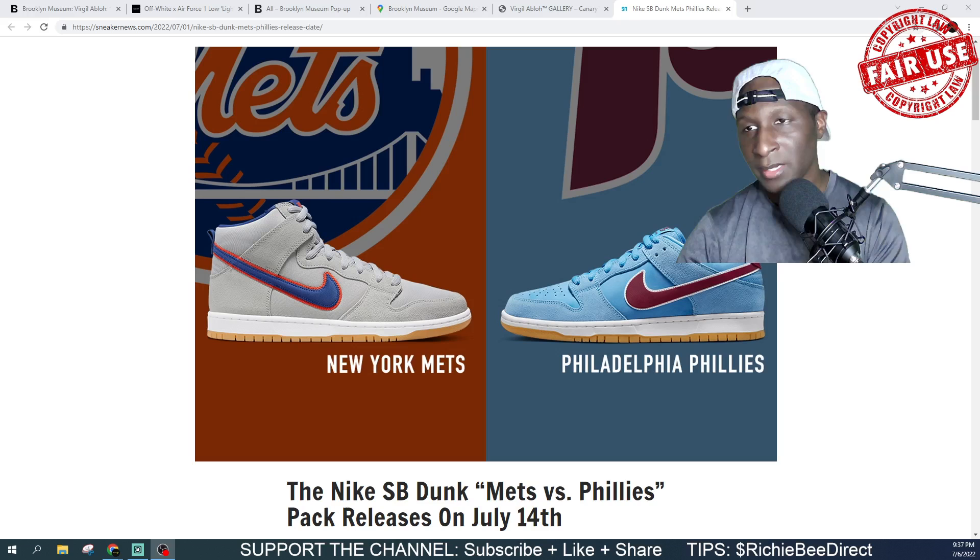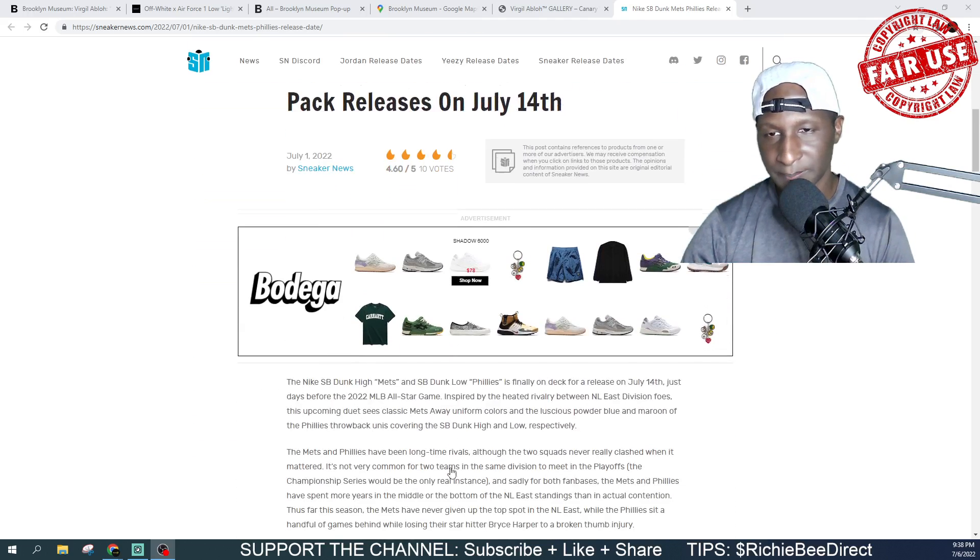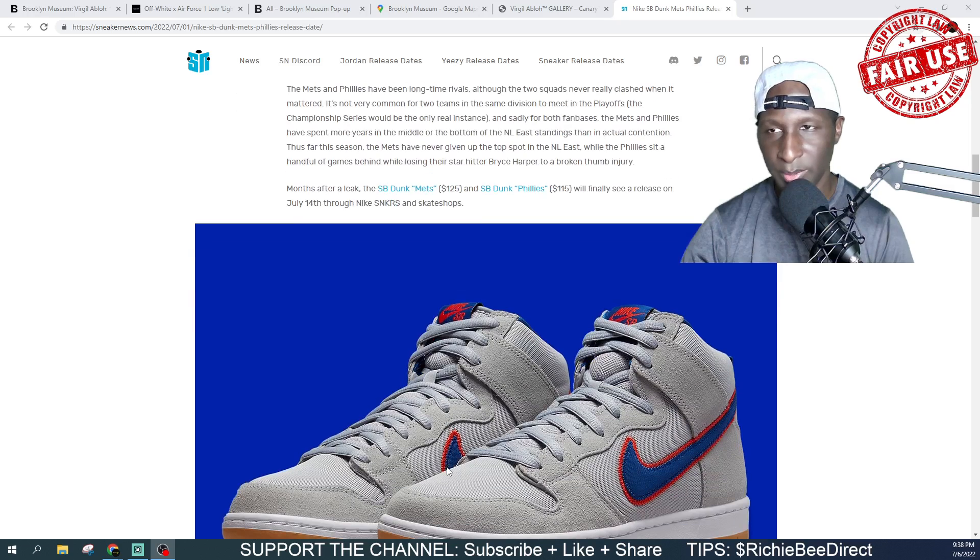We will be seeing two baseball team colorway collabs on a Nike SB — one in the high, the Mets colorway, and one in the low, the Phillies. Get in the comment section and let me know which one you think is nicer. Both will be dropping on July 14th.